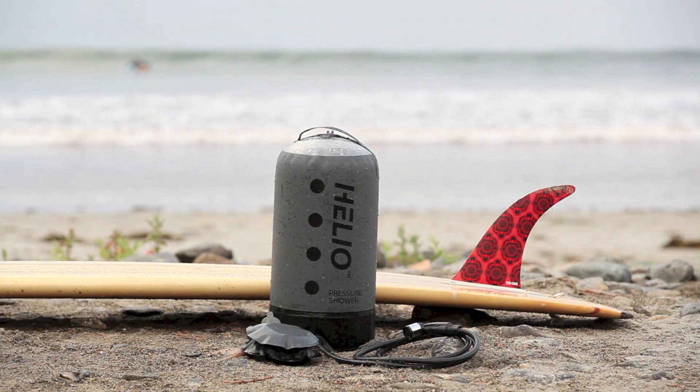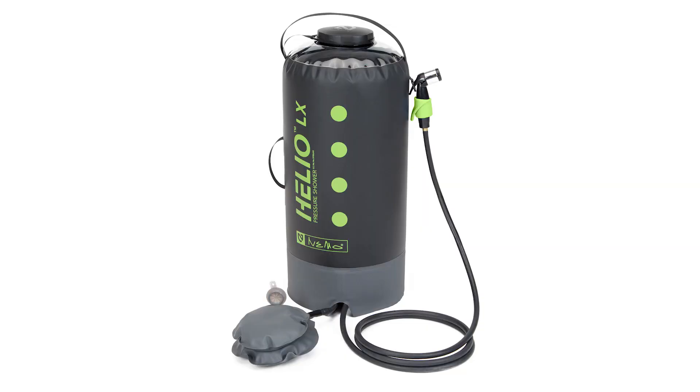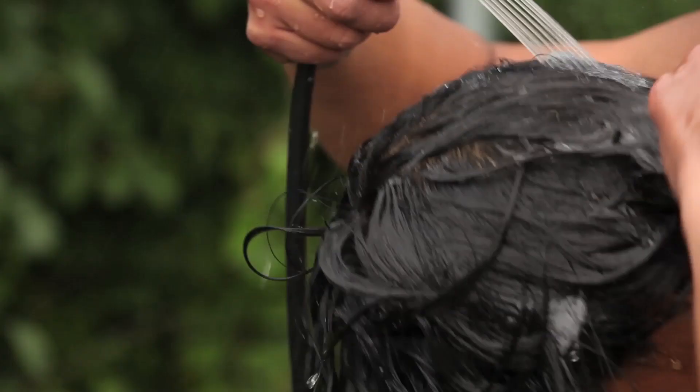Nemo's award-winning Helio pressure shower has revolutionized portable showers with a go-anywhere design and steady water pressure. Now we're introducing the Helio LX, with a larger 5-gallon capacity and 20% more pressure than the standard model.